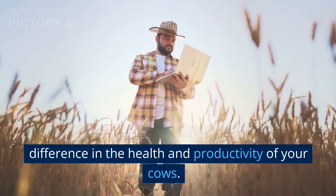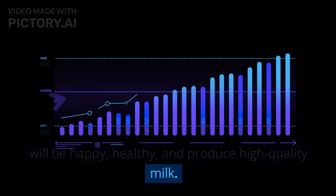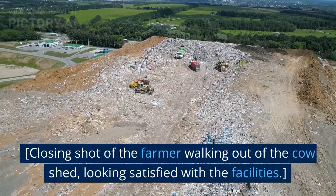A good cow shed can make all the difference in the health and productivity of your cows. With the right design and management, your cows will be happy, healthy, and produce high-quality milk.